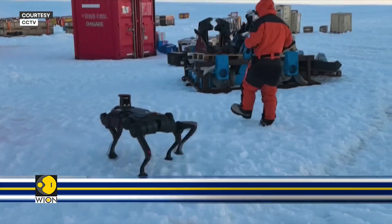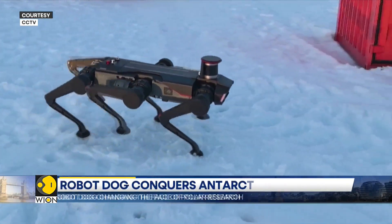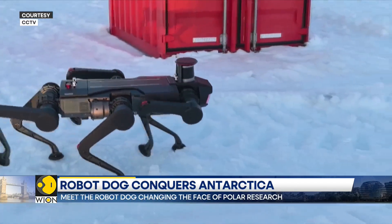The material of these shoes can withstand temperatures as low as minus 40 degrees Celsius. Additionally, when they come into contact with the ice surface, the pressure becomes very low. This not only prevents slipping but also causes minimal damage to the ice surface, ensuring the robot dog can walk as if on flat ground.